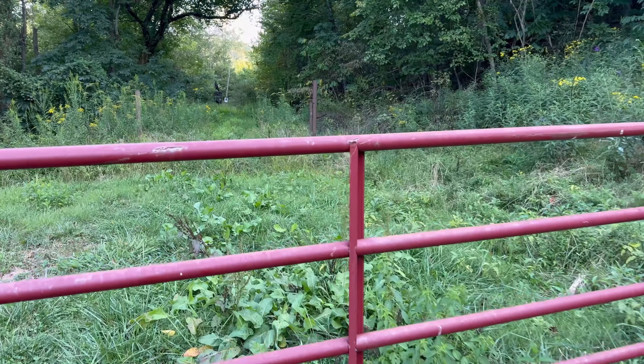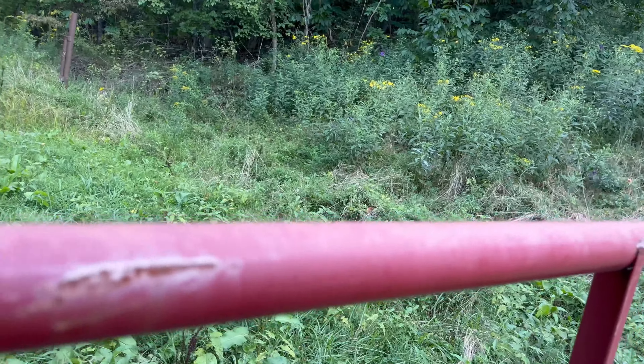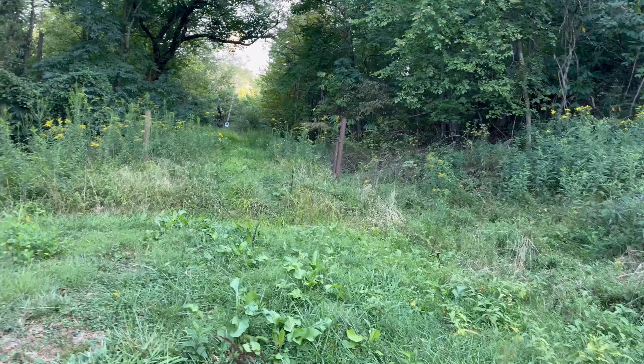Okay y'all, this is the easiest way to take care of yellow jackets that I've found - we're doing another video. Found another nest and it's a big nest I'm suspecting, so we're going to go over here and let y'all see how big this thing is. We're going to walk over here and go through the fence.